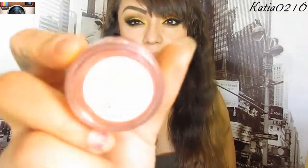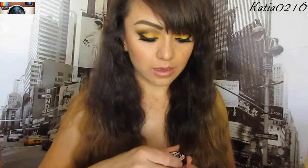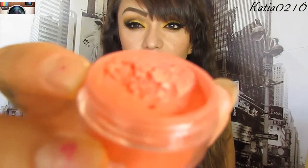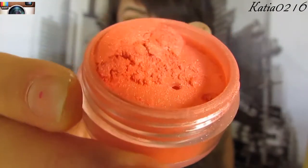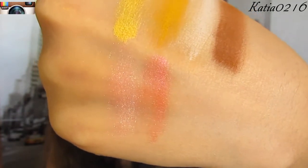The next one I'm going to show you is Voluptuous. This is a really pretty melon pink color, and it's also like Addiction — it has shimmer in it.